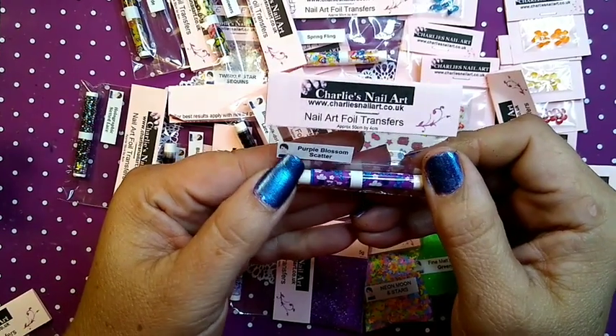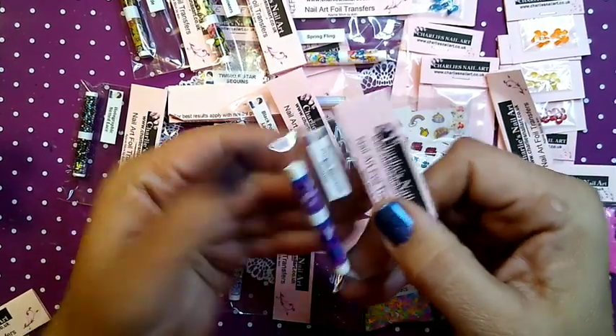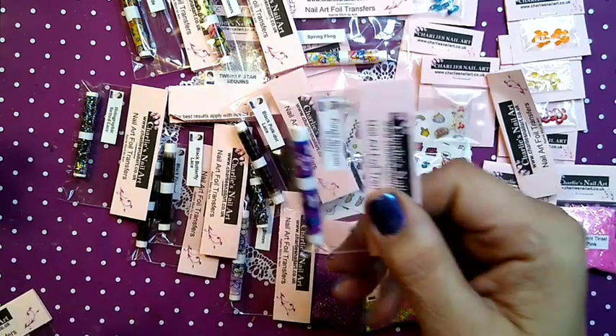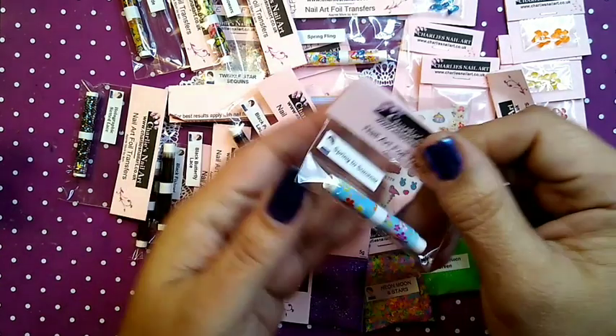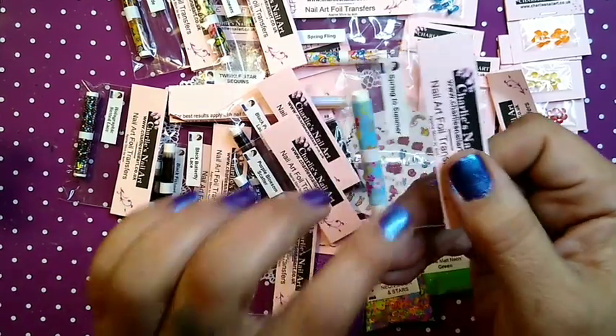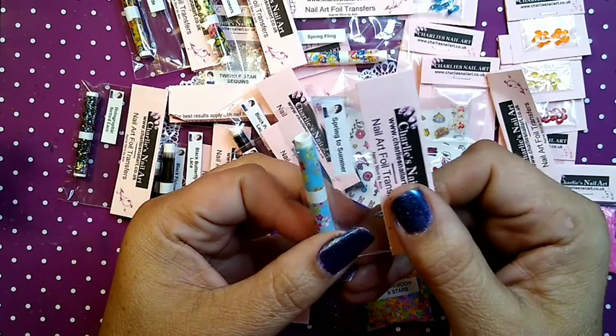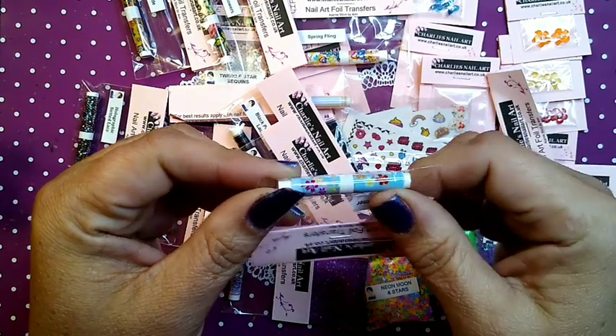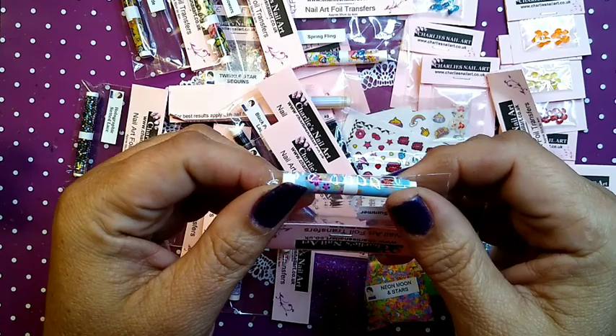Purple Blossom Scatter — this is a fun, fun foil. And last but not least, Spring to Summer. This is one of my favorite foils by Charlie's — it's like a wild, crazy mix.